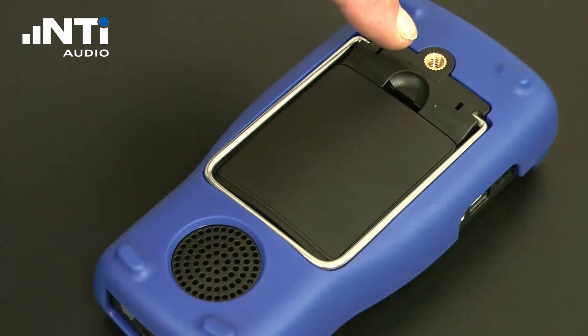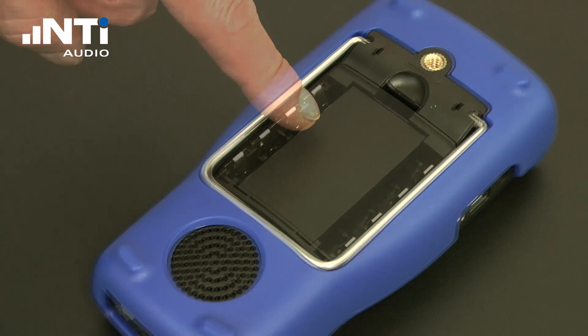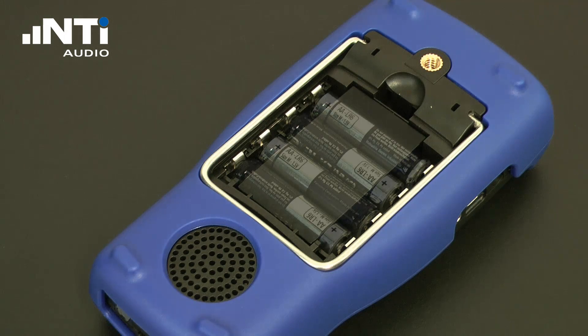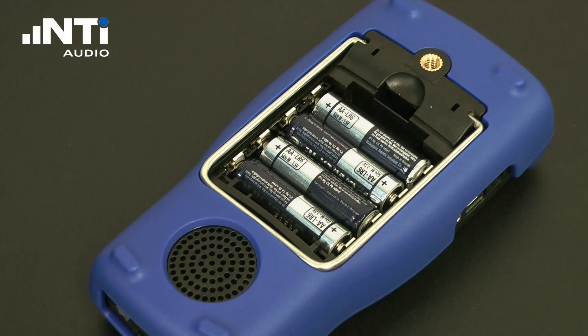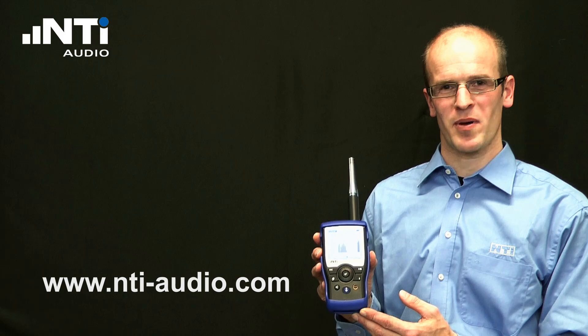A mounting adapter and the battery compartment with the rechargeable lithium polymer battery. Alternatively, four AA batteries might be used. This was the basic introduction of the XL2 Audio and Acoustic Analyzer. For more information, please visit nti-audio.com.